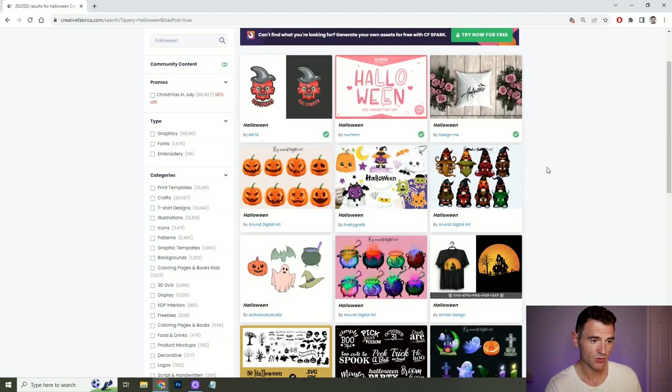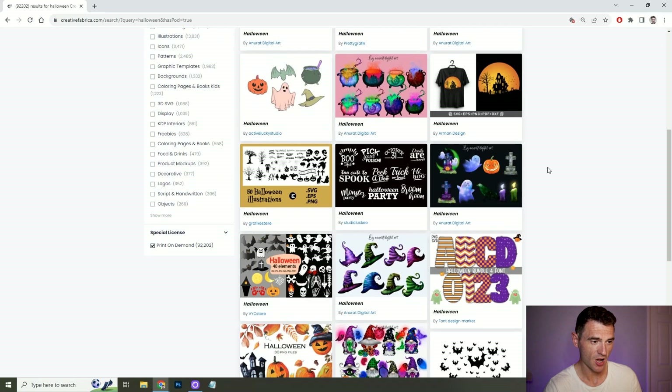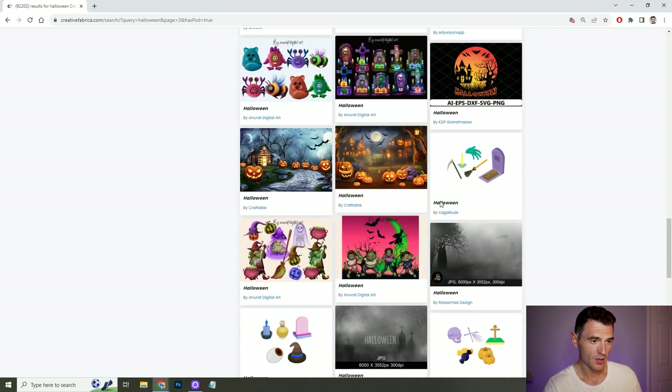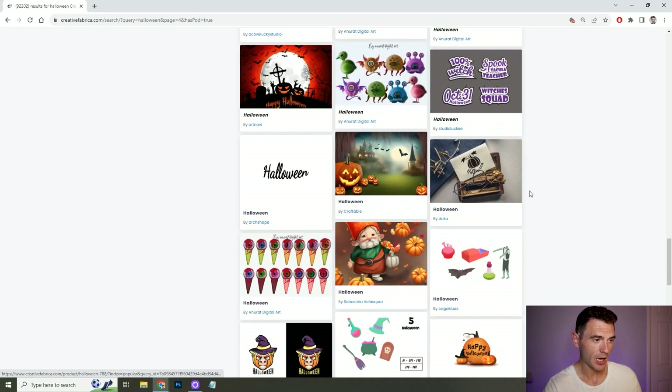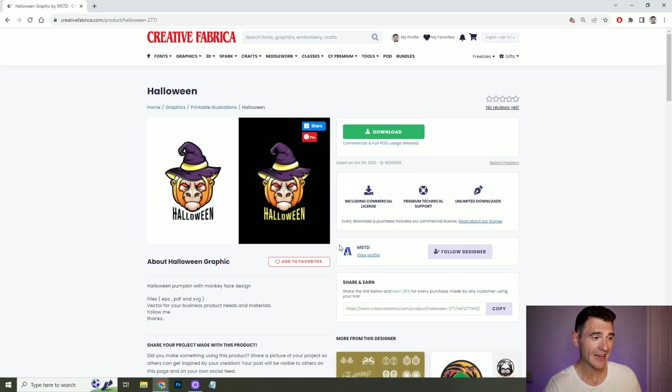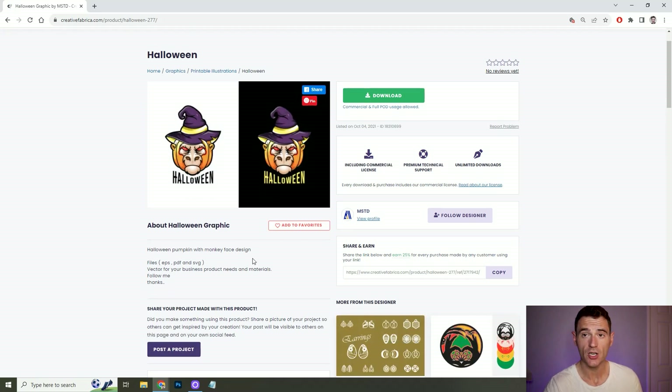To make it easy with rights, there's even a section called Print on Demand — anything posted there you can literally download and sell. So seeing as Halloween is coming up, let's have a little look at some Halloween print on demand assets. Scrolling here, you can see all the different types of things you can find on Creative Fabrica. If I like this icon, I can download it, add it on a T-shirt and we're good to go.